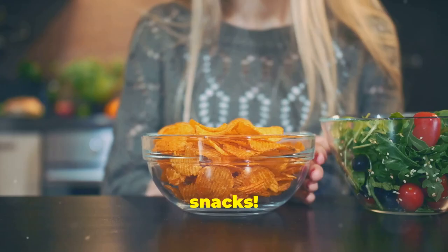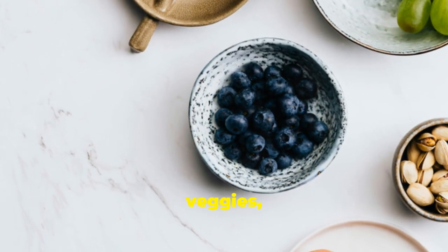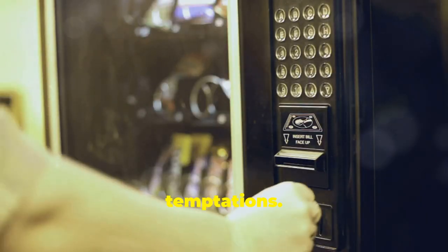And don't forget about snacks. Keep healthy snacks on hand like nuts, fresh fruit or hummus with veggies to avoid those vending machine temptations.